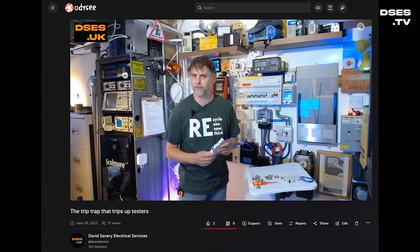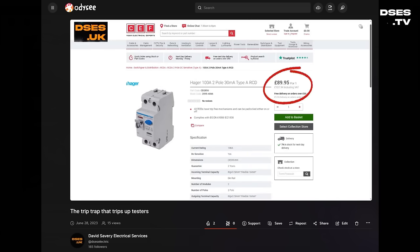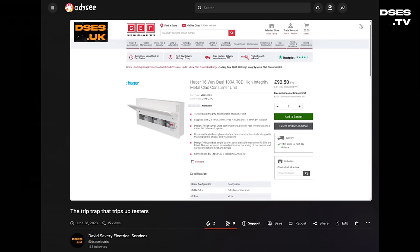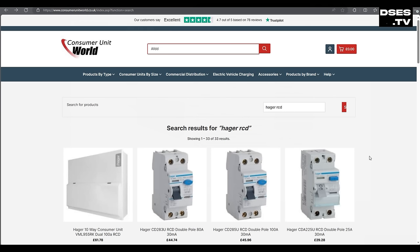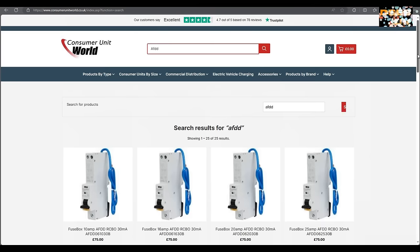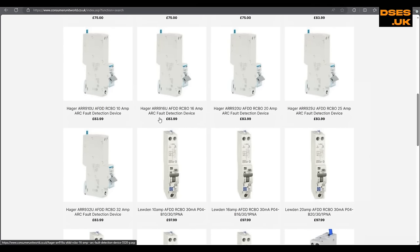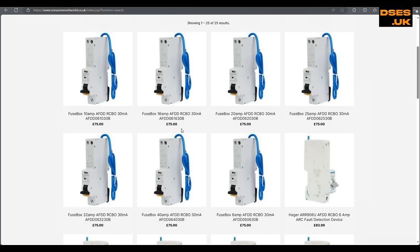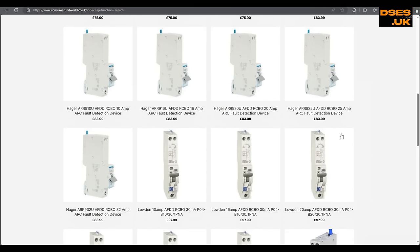I've moaned about Hager's pricing before, where CEF were charging about as much for a 100 amp Hager RCD as they were for a consumer unit containing two of them. This AFDD I've procured from Consumer Unit World. A 100 amp 30 milliamp type A RCD is £45.96 on there, though they sell the dual RCD unit for £73.50 — cheaper than buying two individual RCDs. These AFDDs are being punted at £83.99, which is less than Wylex or Luden models. Considering the Hager AFDD has Bluetooth connectivity, a real-time clock and internal logging, I'm surprised they're not at a higher price point — not that I consider those features to necessarily be value for money, as I shall eventually come to.